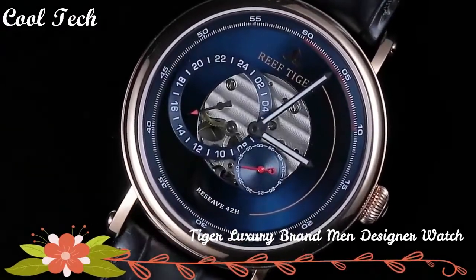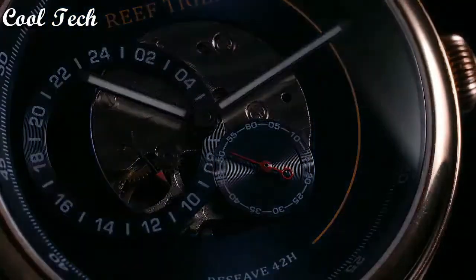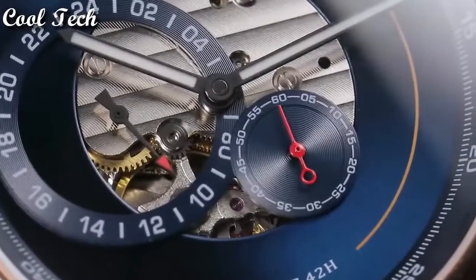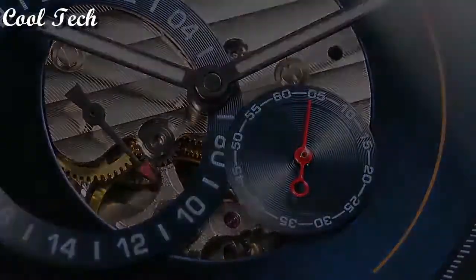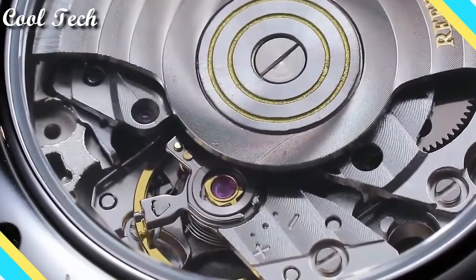Top 6. Display type: analog. Case diameter: 42 mm. Case thickness: 12 mm. Band material: leather. Band width: 21 mm. Band color: blue. Special features: 24-hour dial.